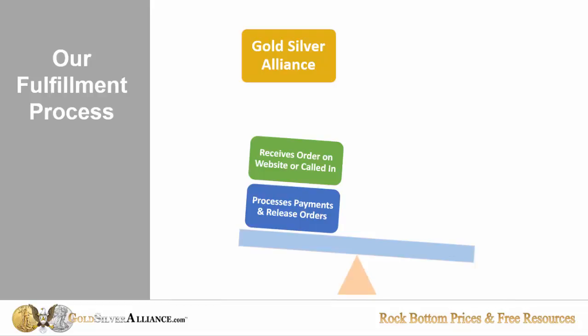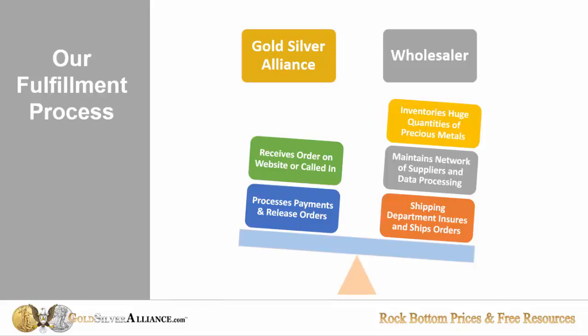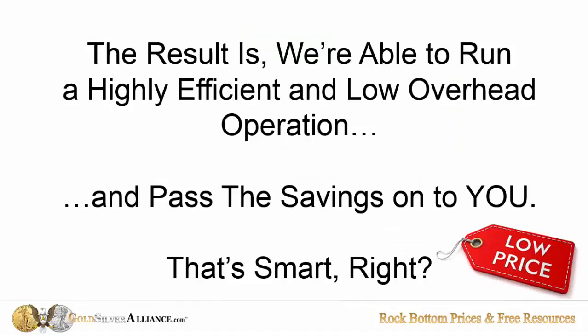We process the payments and release the orders. The wholesaler is the one with the heavy cost and high overhead because they have to inventory tens of millions of dollars worth of metals. They have to maintain networks of suppliers, do all the data processing, and all of the shipping and tracking of orders. The result is we're able to run a highly efficient and low overhead operation, and we choose to pass the savings on to you.